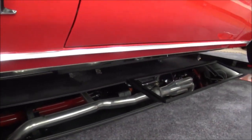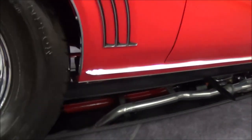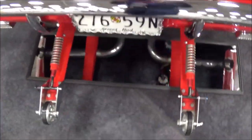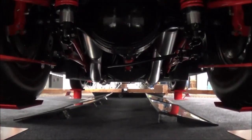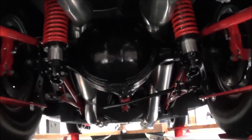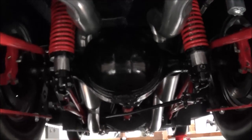3-inch exhaust. Nice. The frame's been narrowed down. This is a back-half car. What type of rear? It's got a 4:30 gear in it. 4:39-inch? Yep. And it's coil-over, 3-inch. Really bars.